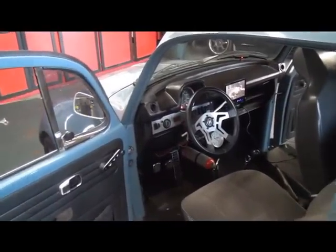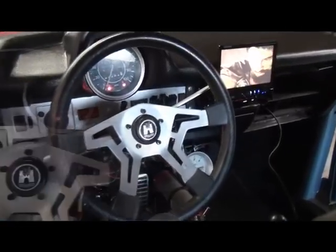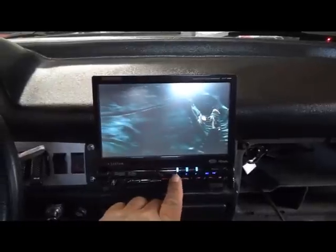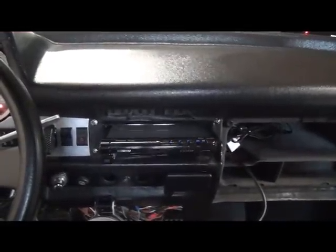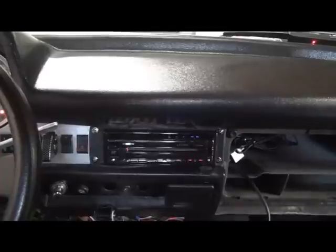Hi, this is Michael from Allen Ed's Auto Sound and today we're working on a VW Beetle. In this car we put in the Kenwood KVT-696. This unit has a seven inch touchscreen, plays DVDs, does iPod, and you can add satellite radio and navigation to it.